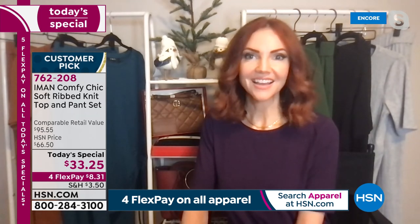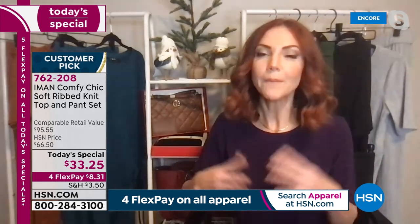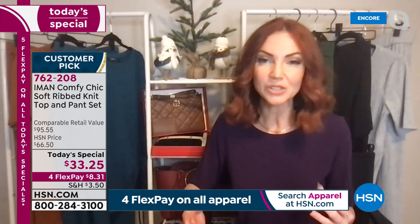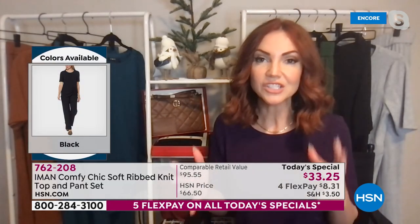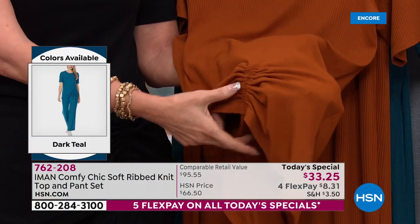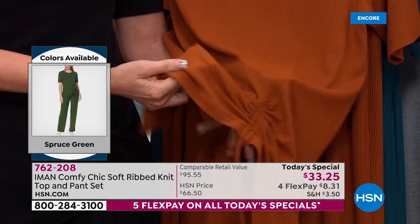Outfits like this do not come along every day. Iman has really embodied that whole comfy dressing that we've gravitated towards over the last couple of years — spending more time at home, going through the pandemic and quarantine. But Iman said, 'I'm going to raise the bar — I'll give you that comfort but also the fashion that's been lacking in lounge sets.' She's giving us gorgeous elements like that asymmetric drawstring ruching on the side, inclusive sizing all the way to 5X, and three inseams — you're not going to find that anywhere else.